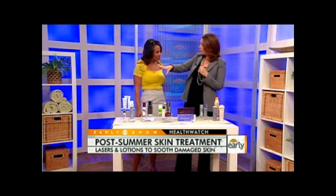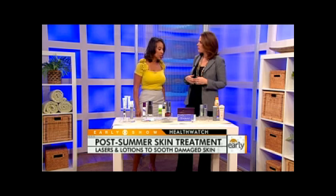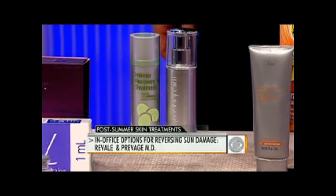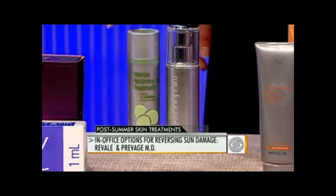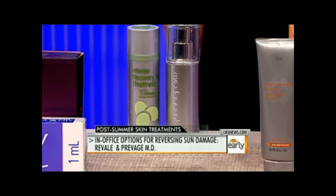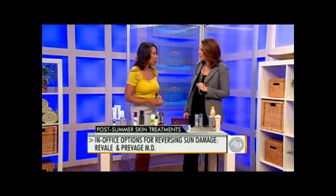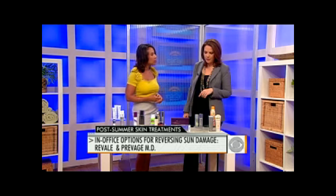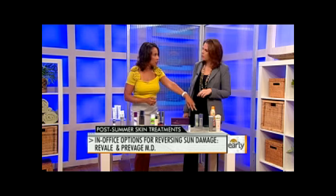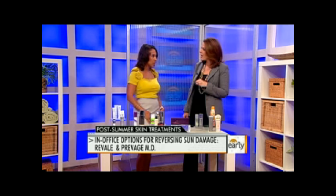There's also the unseen damage, which we saw a little bit of with Heather. Is any of that reversible? It is reversible, some of it. I recommend the Revale Skin Intense Recovery, which is a coffee berry-based product — kind of an organoceutical — and the Provenge MD. The sub-ripe coffee berry was discovered because coffee berry pickers in Mexico and Costa Rica had very youthful-looking hands while their faces were weathered. The Provenge MD contains Idebenone, a relative of coenzyme Q10. Both help correct past sun damage and act as powerful antioxidants to protect against future sun damage.